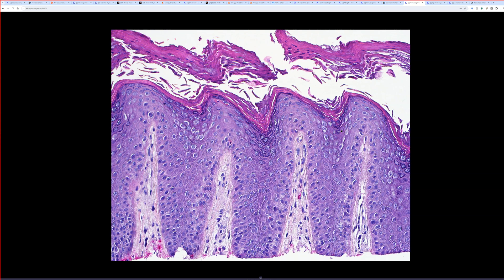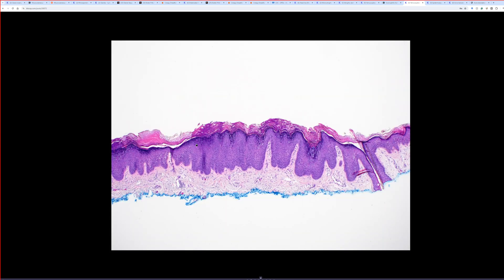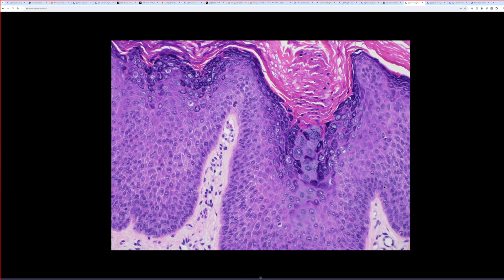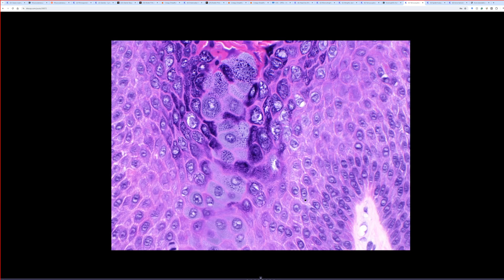Microscopically, verruca plana has slight gentle undulation, very vague blunted papillomatosis, hypergranulosis — a thickened granular layer — and this pattern of HPV cytopathic effect. People call these cells 'bird's eye cells.' They're keratinocytes that are kind of clear with uniformly slightly enlarged nuclei and a little nucleolus. Here's another case where you can see verruca plana on one side and focally the blue-gray EDV-type cytoplasmic change — they can coexist together.